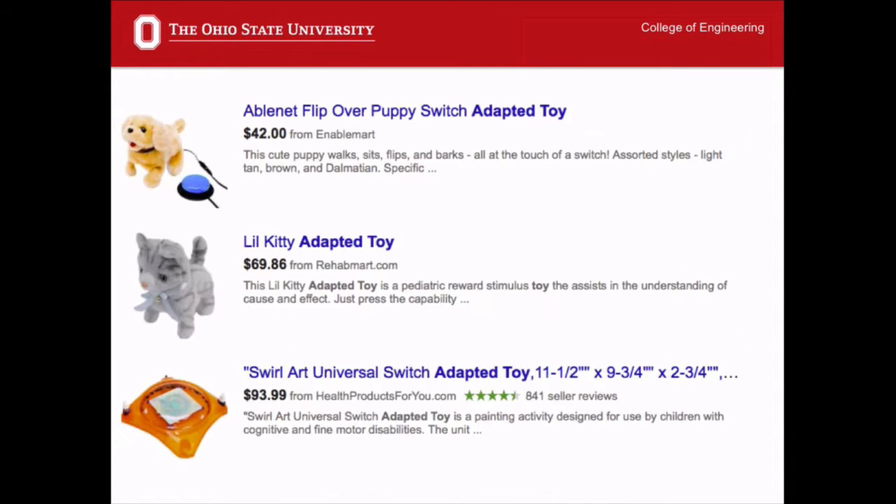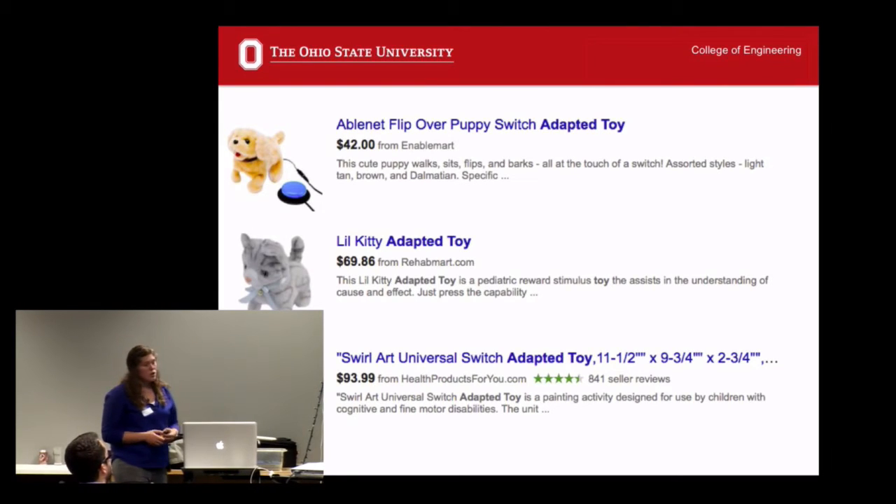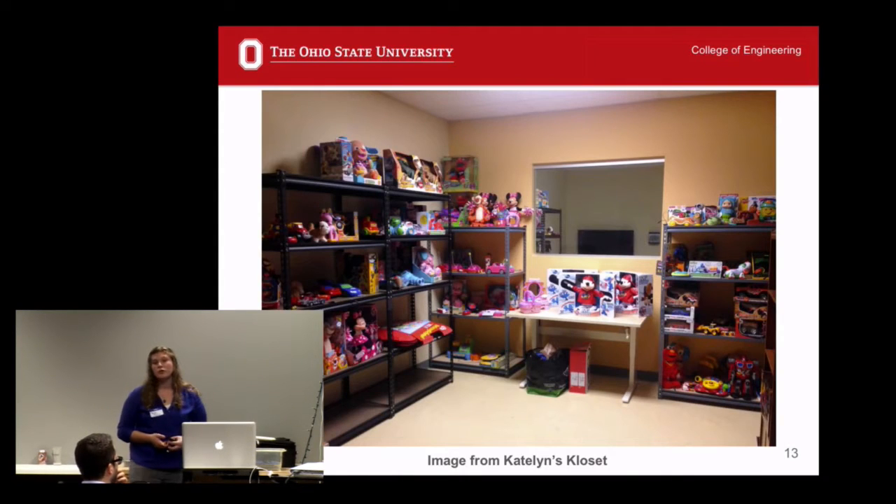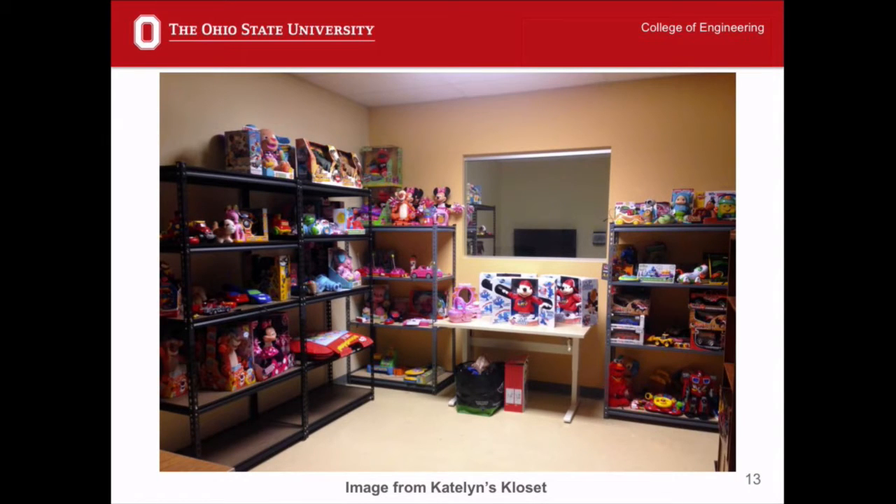These adapted toys exist, but the problem is they're very expensive — generally two to three times the cost of a standard toy, sometimes up to five times the cost. An alternative to purchasing these toys is borrowing from toy adaptation libraries, similar to a book library. But these are limiting as well — not all toys that exist in Target also exist in a toy adaptation library. Toys take up a lot more space than books, some libraries are very small, and hygiene limitations exist — a plush toy like this one can't easily be sanitized between uses.